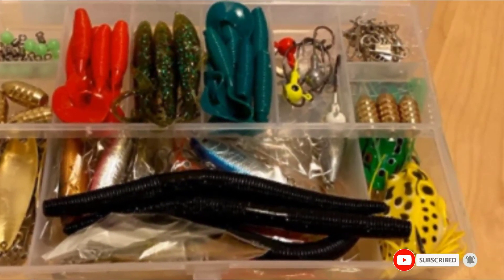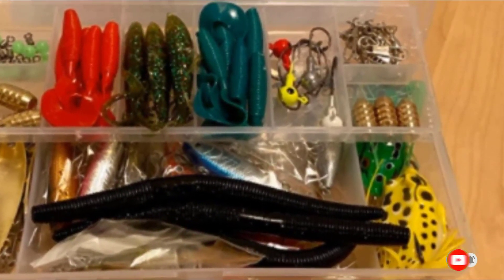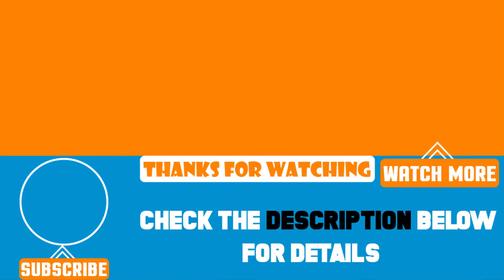That's all for today. We upload product review videos every single day so don't forget to subscribe and hit the bell button for upcoming video notifications.